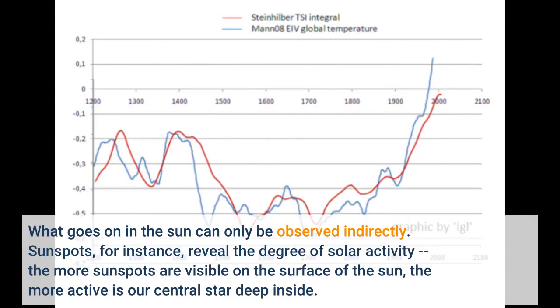What goes on in the Sun can only be observed indirectly. Sunspots, for instance, reveal the degree of solar activity. The more sunspots are visible on the surface of the Sun, the more active is our central star deep inside.